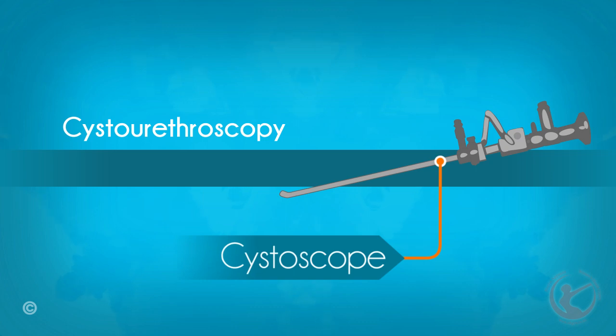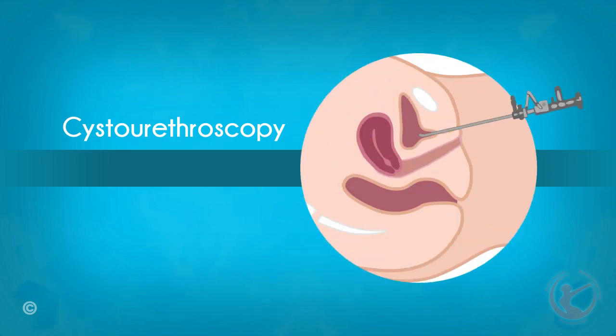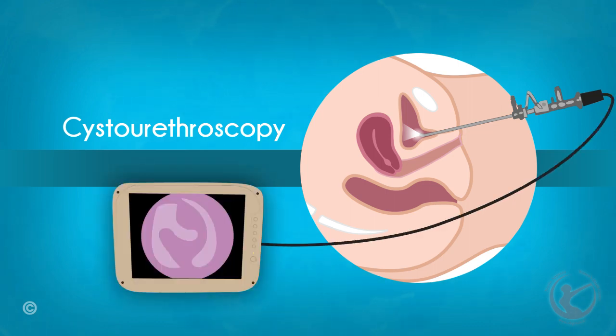Cystourethroscopy: the cystoscope, which is a small tube-like instrument, is lubricated with an anesthetic gel before being inserted into the urethra. The light and camera present in the cystoscope allow doctors to visualize the inside of the bladder and urethra on a television screen. With this procedure, I am able to investigate women with symptoms of frequency, urinary urgency, bladder pain, or bleeding during urination.